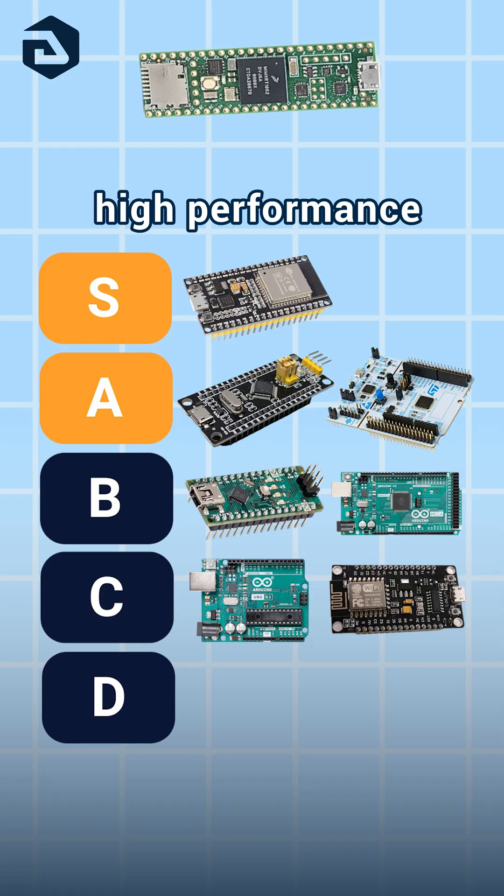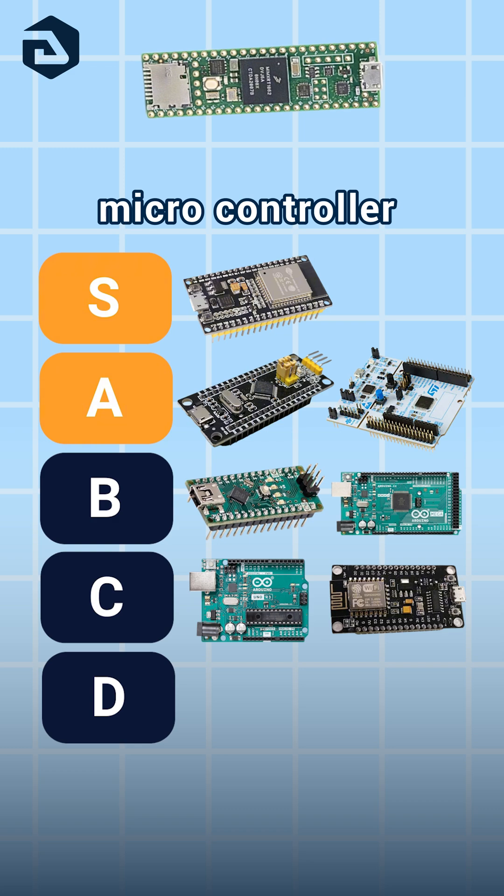Teensy 4.1: Teensy boards offer crazy high performance in a small package. Top-tier microcontroller. S.